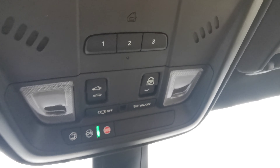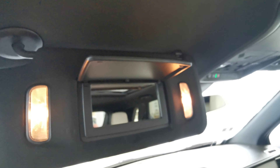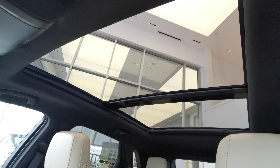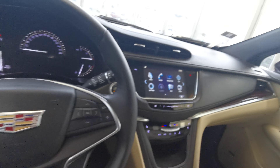Up top you have your sunglass compartment, universal garage opener with sunroof and moonroof controls, and overhead lighting. There's a sun visor with an illuminated vanity mirror, a handle grip on the passenger side, and a sunroof that stretches to the rear of the vehicle.